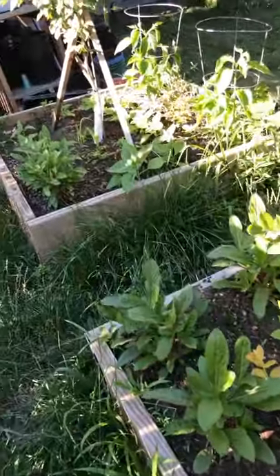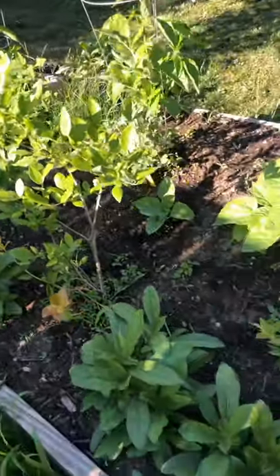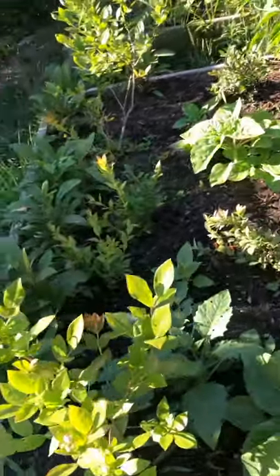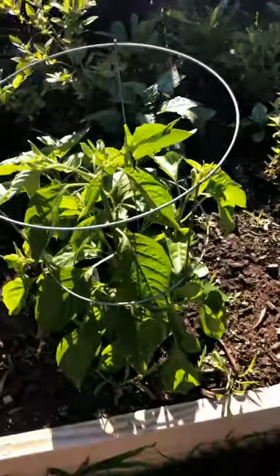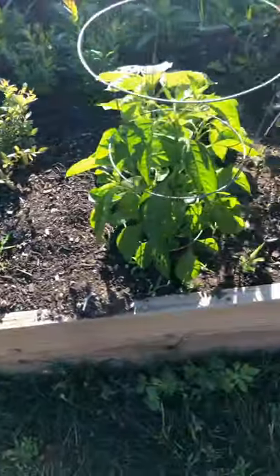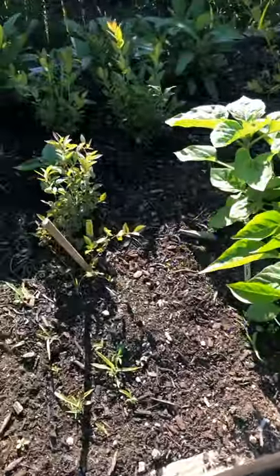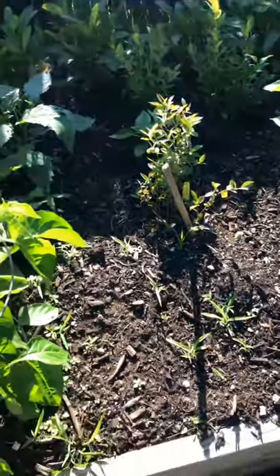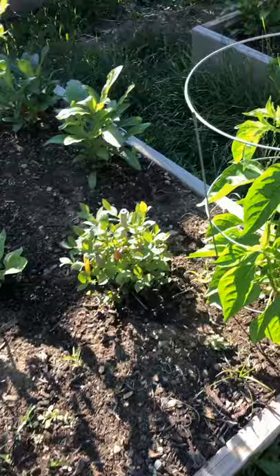The far bed over here has some cherry trees and some blueberry bushes. I put peppers in here — these are what they call hot lemon peppers. I've put a lot of sunflowers in there too.